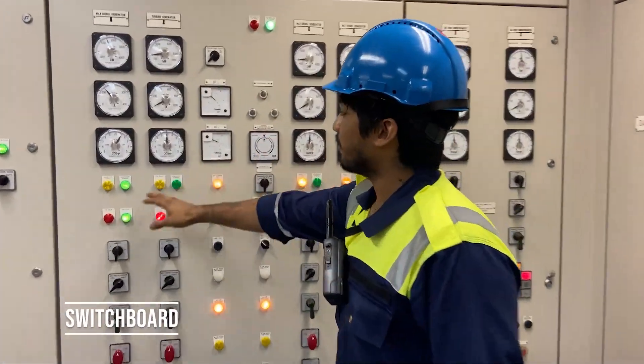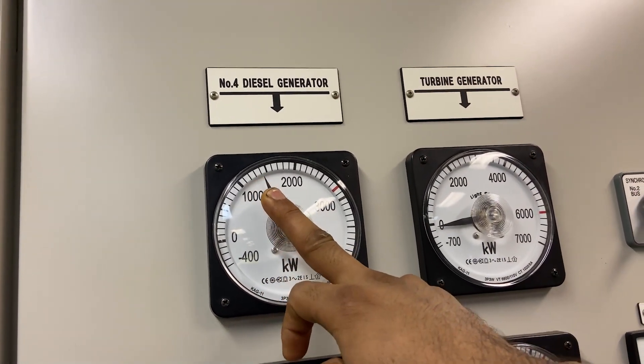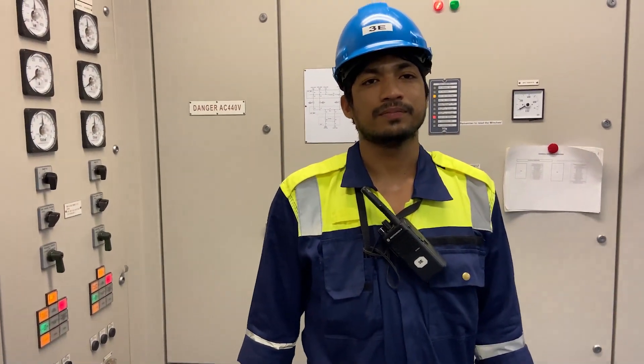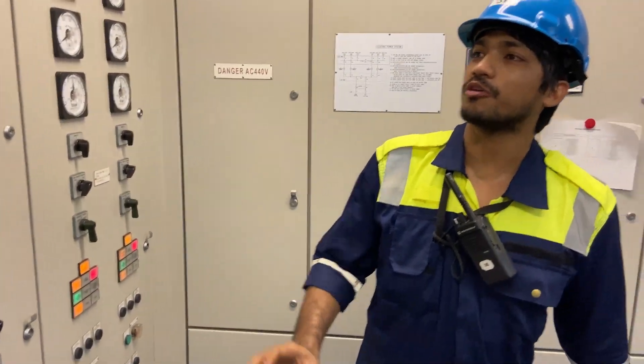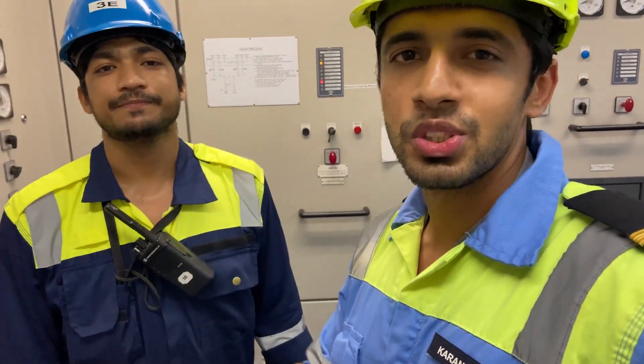Number four is running and giving around 1500 kilowatt of power. Now we are going to switch over to another generator — number one or number three. We will see if we can turn it from the local panel. We'll follow his journey so you have a real-time experience of how the engineers work.